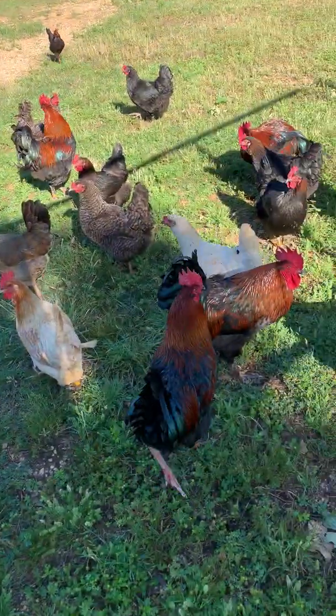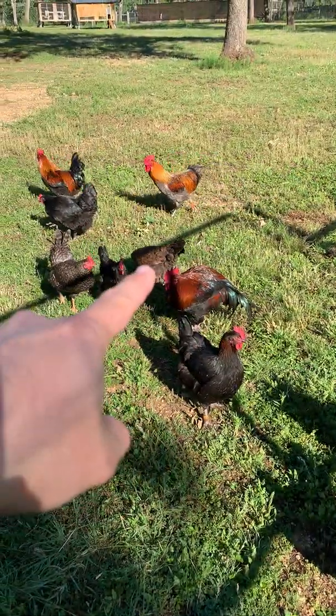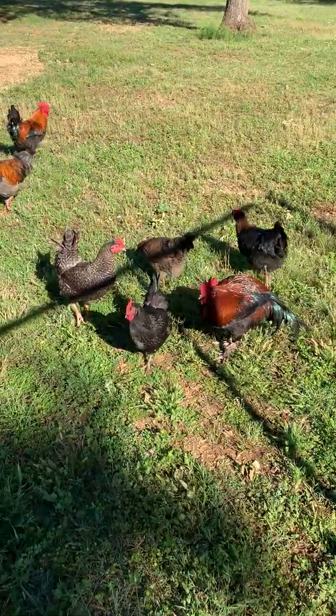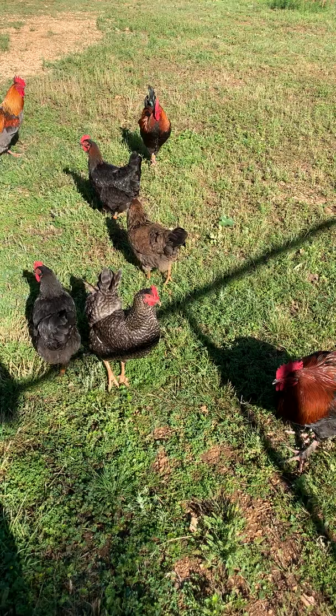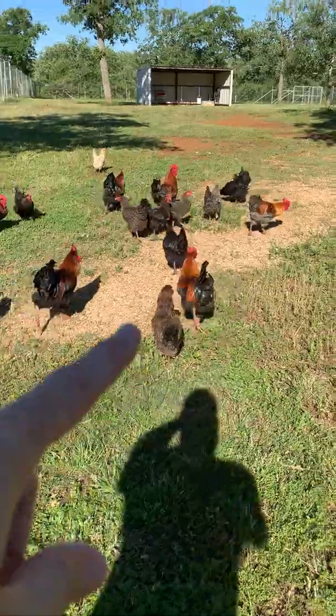I also found somebody that was raising what are called Easter Eggers. I didn't know what that was at the time, but if you look, I still have one — she's the brownish one walking right there. The interesting thing about Easter Eggers is that they lay colored eggs: bluish green, or even sometimes pinkish. Hence the name Easter Egger, which is actually an appropriate name for this weekend. She's one of my older birds, so she doesn't lay as often as she did when I first got her, but she will lay blue eggs.